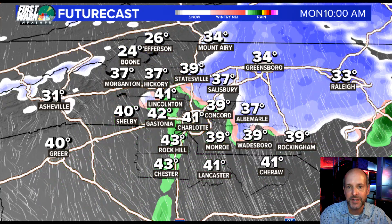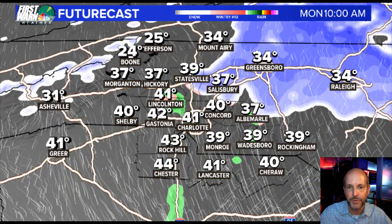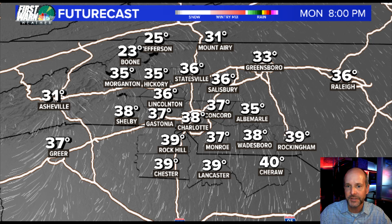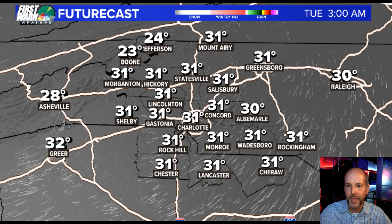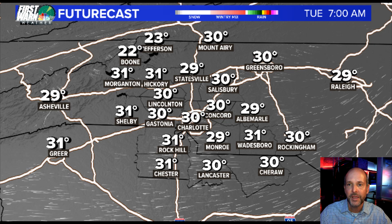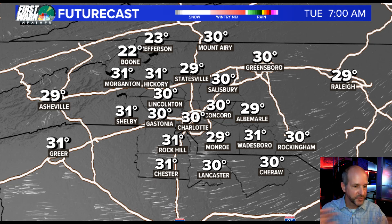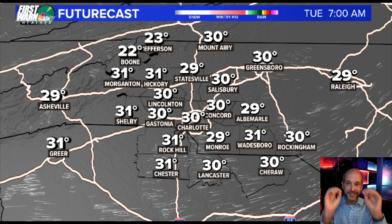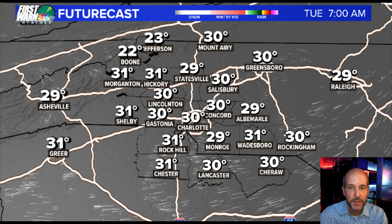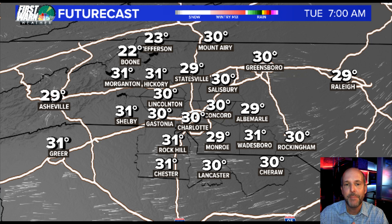That's kind of what we're going to see tomorrow as the system moves out. Tomorrow night into Tuesday morning is probably going to be our biggest issue, because as we go into the overnight hours tomorrow night, those temperatures everywhere are going to drop below freezing. Any wet road surface from snow, melting snow, or rain is likely going to refreeze on Tuesday morning — and that means potentially some icy spots.